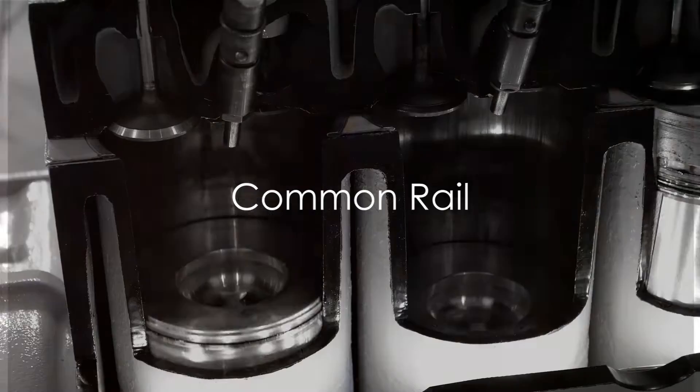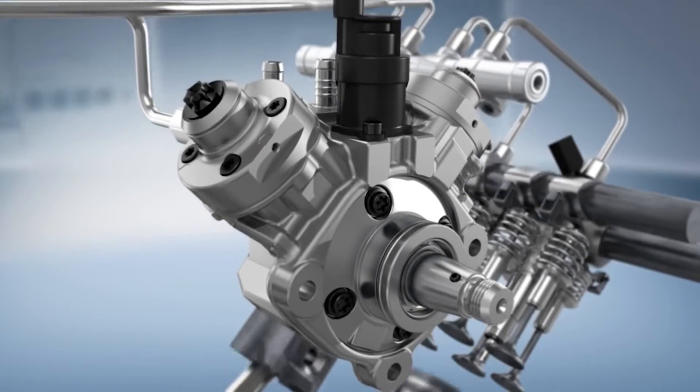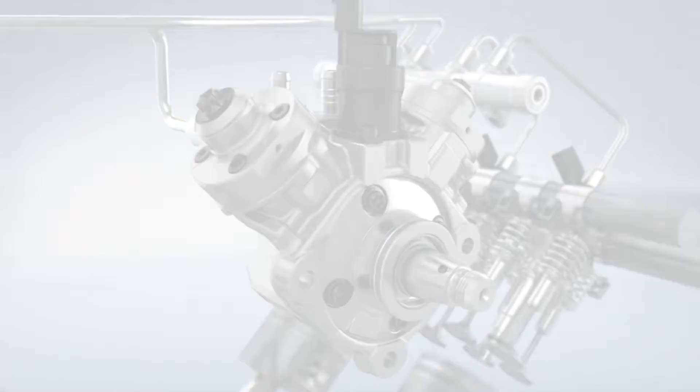Hello, you're watching the AutoAdvisor channel. Have you ever wondered how the common rail system in modern diesel engines works? Let's dive right in.